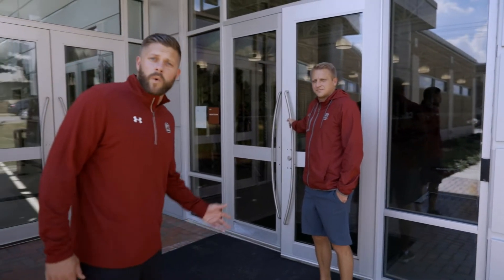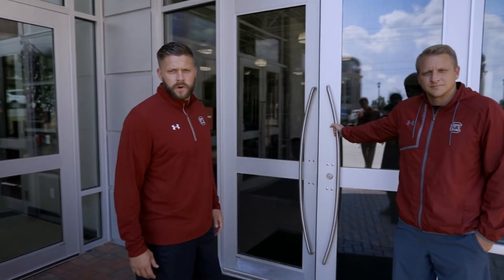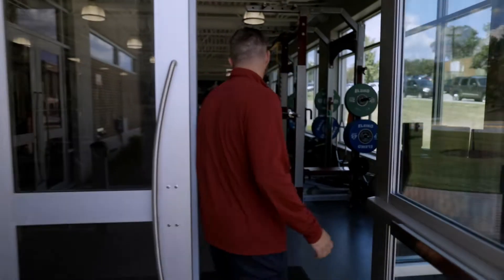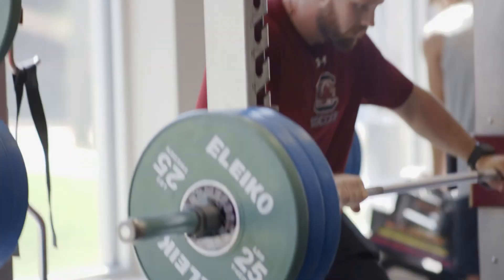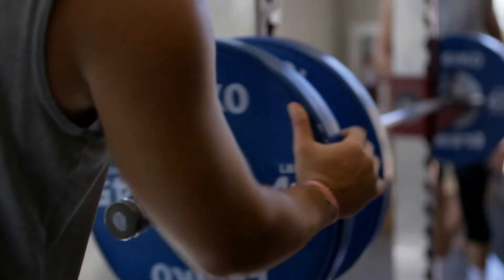Our first stop is going to be our weight room. We're going to take a look at it and say hello to Keith Scruggs, our strength and conditioning coach. The Carolina Soccer Center weight room is conveniently located here on site in the stadium, steps away from their locker room, steps away from the athletic training room, steps away from my offices.